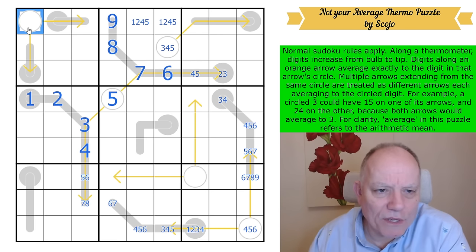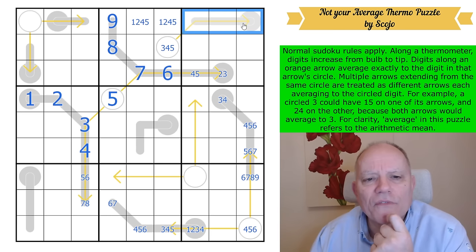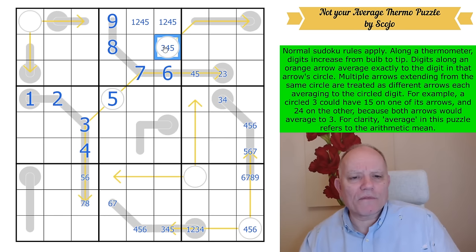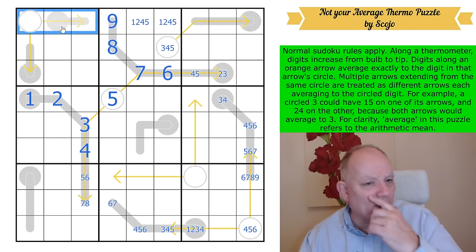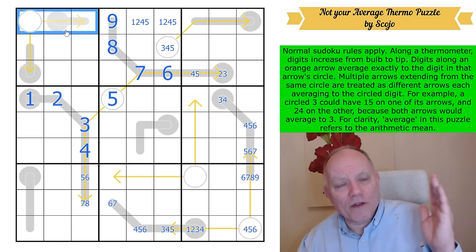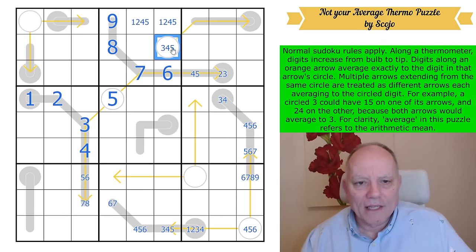If the circle were a three and this adds up to nine, we'd need digits one, two, three, four, six to make up five different digits in box three adding up to 16. That would force three and four here, and one, two, six on the arrow. With three in the circle, that outer pair would be three, seven, and eight. But the average of three, seven, and eight is six — and six is not in the set three, seven, eight. So that's not a three.